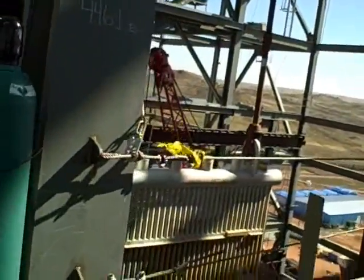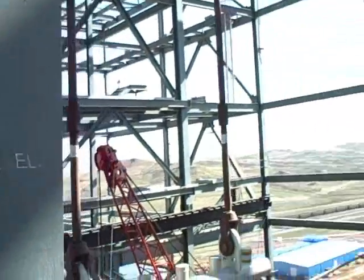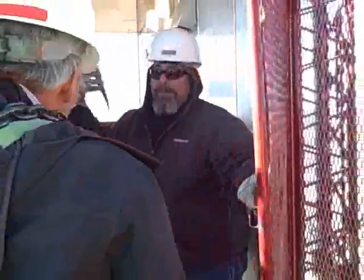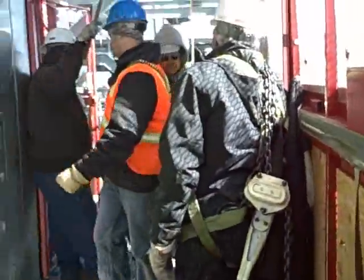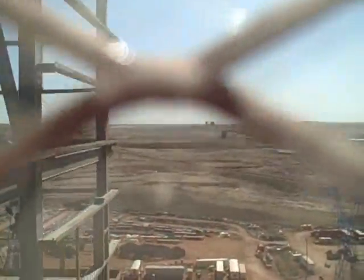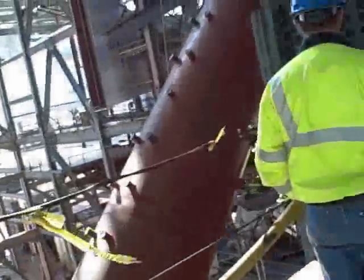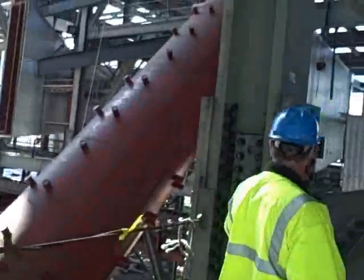Above sea level, I take it? Yeah — ground floor is at 4,249 feet. We're up pretty high right now. Now we're on the second level, and we're right there with the steam drum.